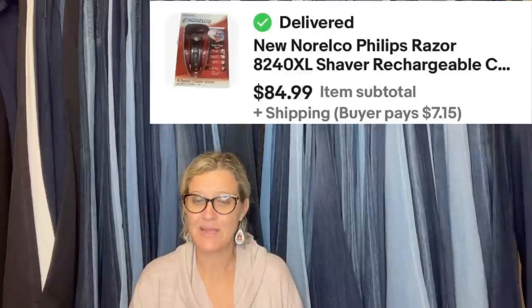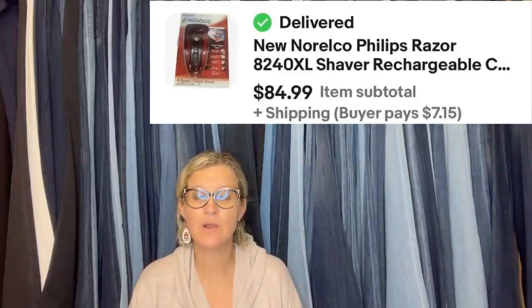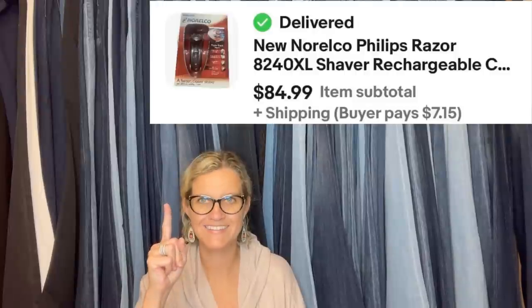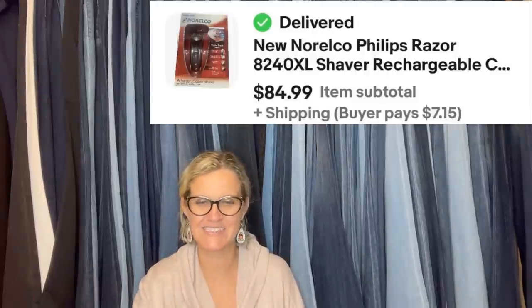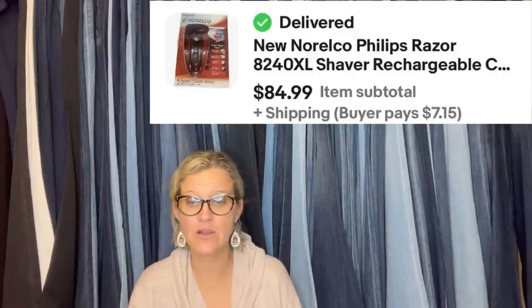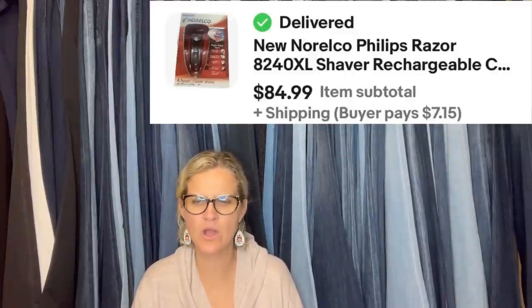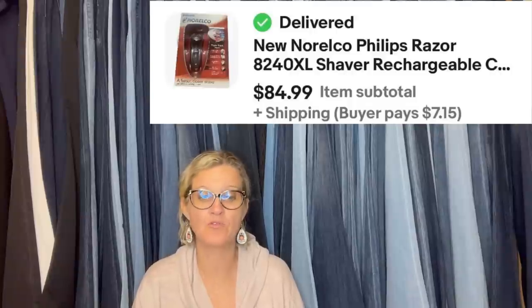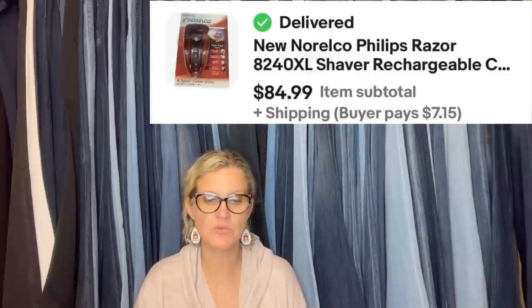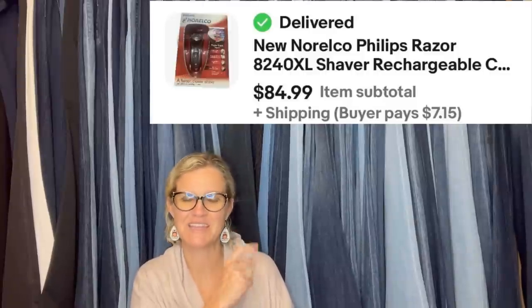Got this at a yard sale, paid $3, and sold it for full asking price of $84.99 plus shipping. Sold in one day. If I remember correctly, I think I heard about Noralco razors being a bolo from one of your videos. It's a new Noralco Phillips rechargeable razor shaver.